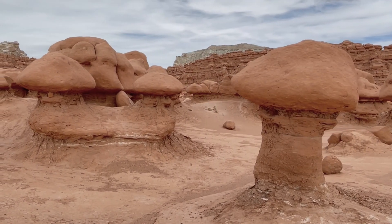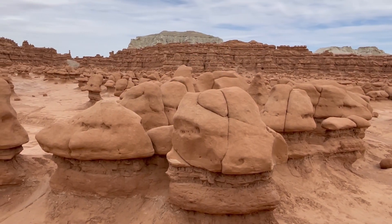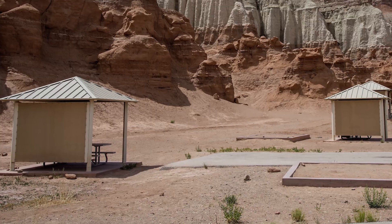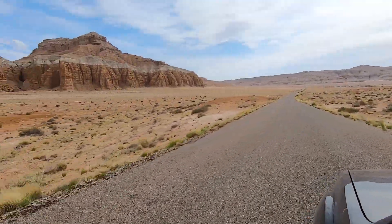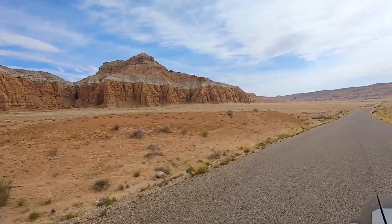It turns out the entry fee is good for two days, so I've decided to find some place to camp so I can come spend a couple hours here early in the morning. There is a campground within the park itself, but reservations are recommended — even on a Tuesday, there is no vacancy. Fortunately, the park is surrounded by BLM land and there are dispersed camping options not far away.